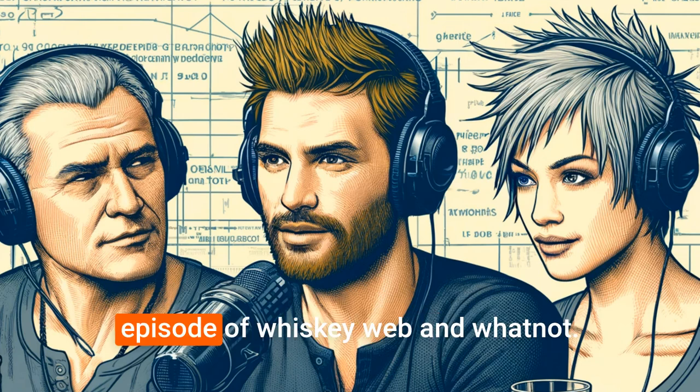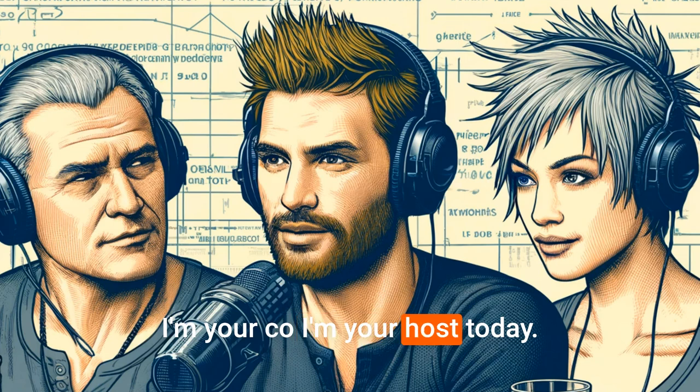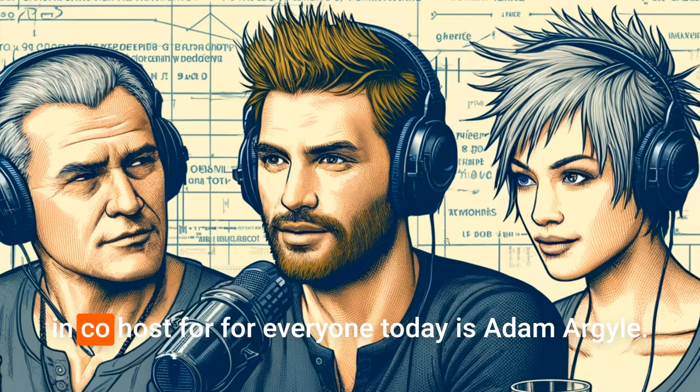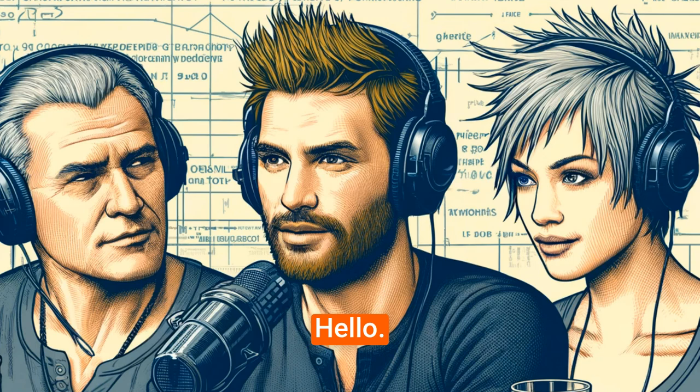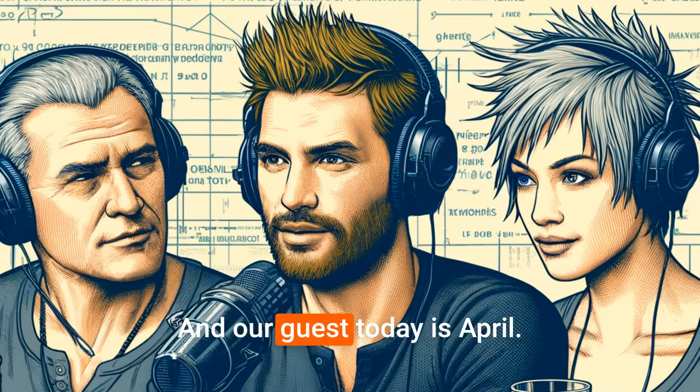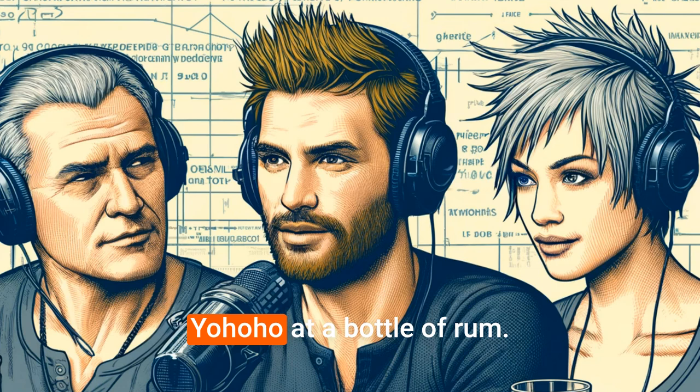Welcome everybody to another episode of Whiskey Web and Whatnot. I'm your host today, Charles William Carpenter the Third, and my stand-in co-host for everyone today is Adam Argyle. Hello, it's nice to be here. Thanks for coming and helping me out, Adam, and our guest today is April Yoho.